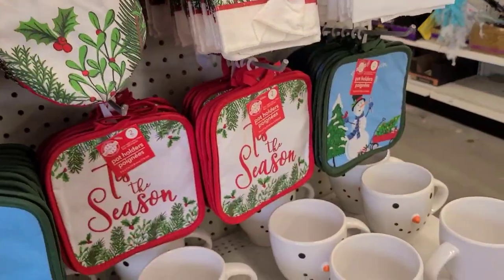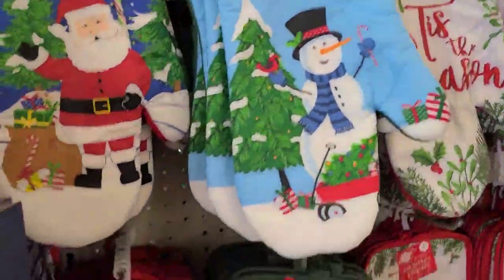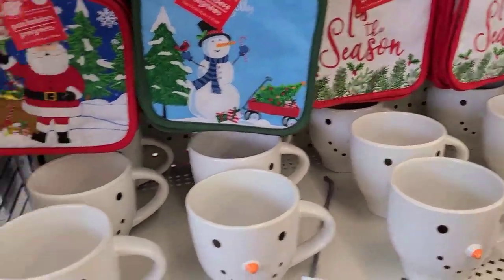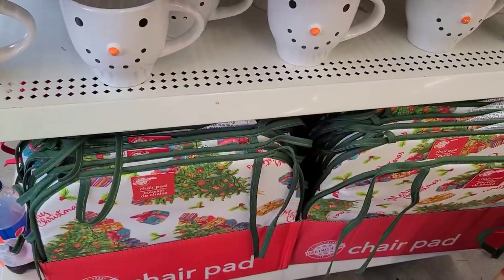So these are what they got here — really really cute. Then they got the mugs here. These mugs are actually a little heavy and they got the chair pads on the bottom as well.